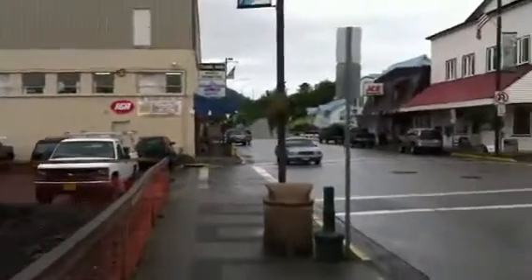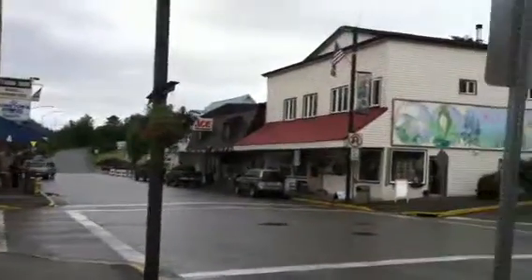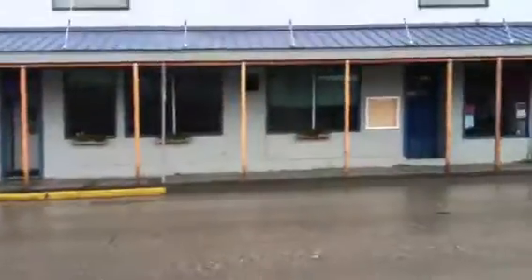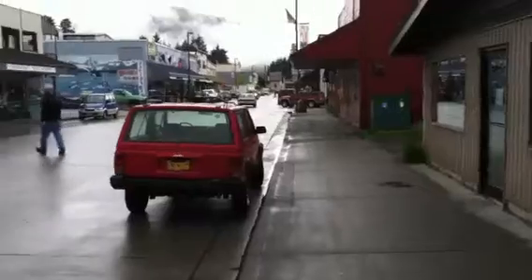Straight ahead, Hometown Proud is the grocery store, and here we are at the end of the city. So that gives you an idea of what Petersburg looks like and what it's all about. This video is almost four minutes long, and that's how long it took us to walk the length of the entire city.